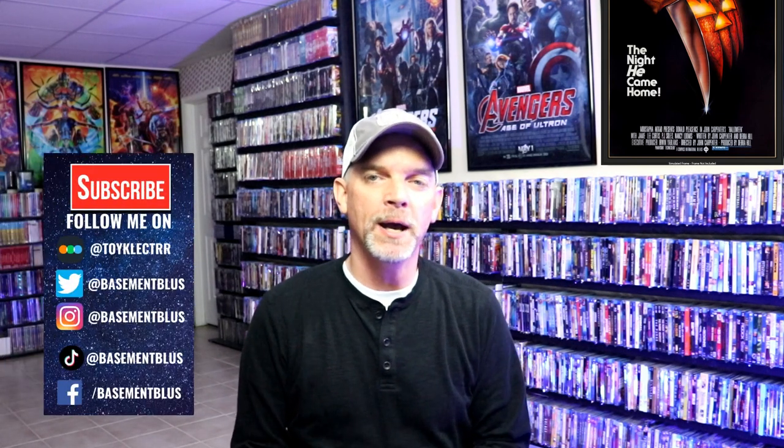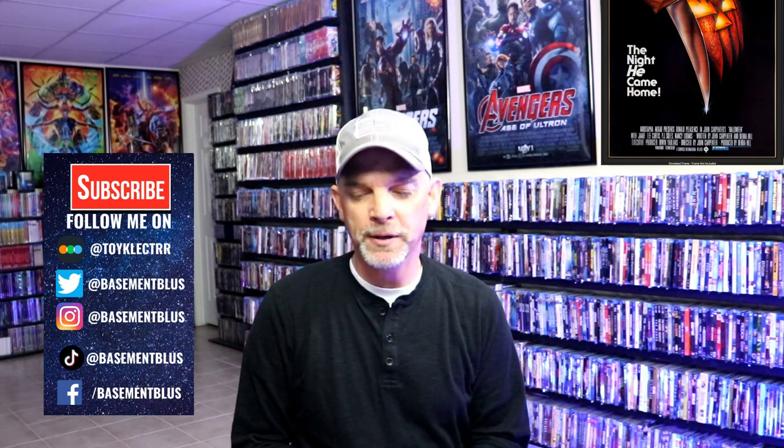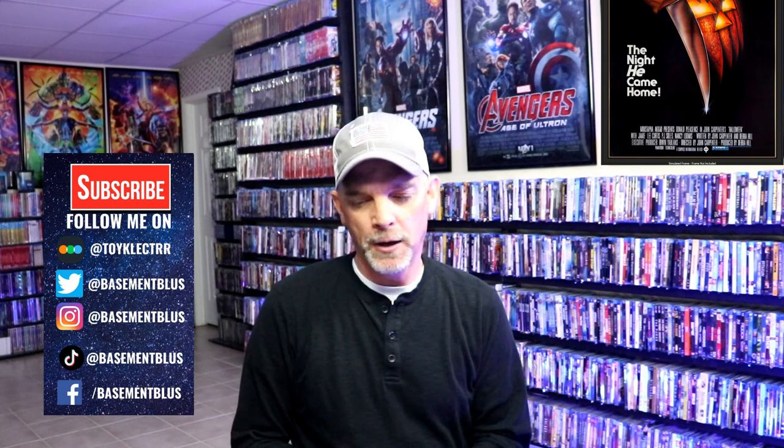Hey, Tony here. For today's October video, I'm going to show you the horror titles that I have in my Criterion Collection. These will be presented in alphabetical order. First up, we have The Brood.